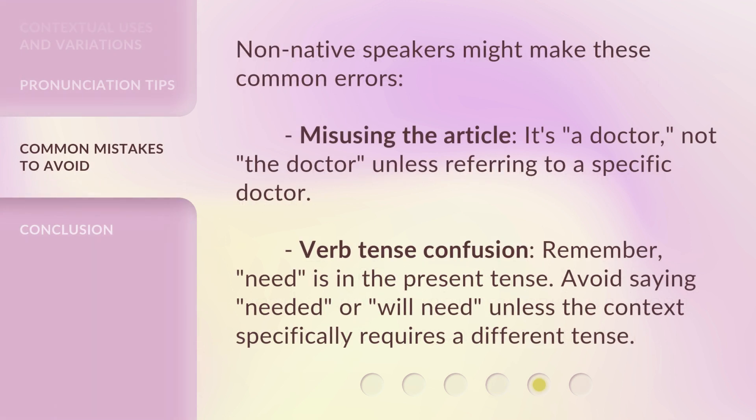Non-native speakers might make these common errors. Misusing the article: it's 'a doctor,' not 'the doctor,' unless referring to a specific doctor. Verb tense confusion: remember, 'need' is in the present tense. Avoid saying 'needed' or 'will need' unless the context specifically requires a different tense.